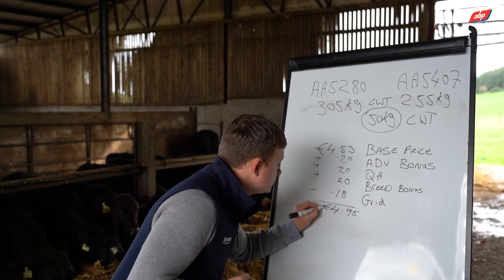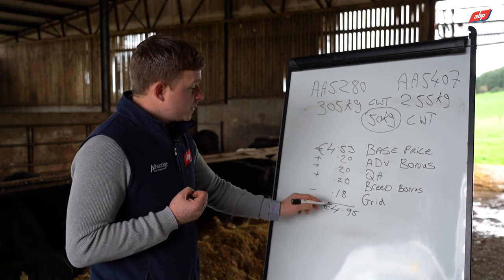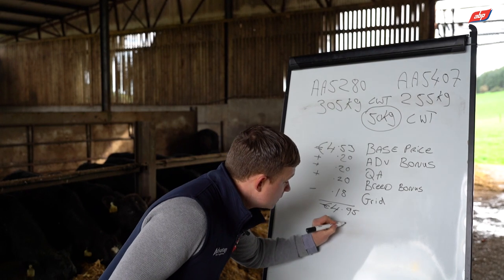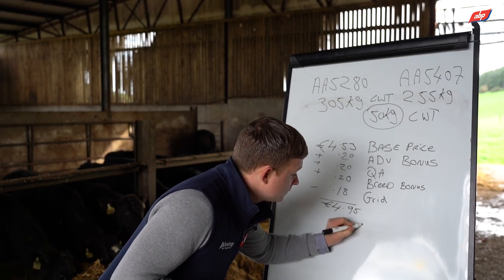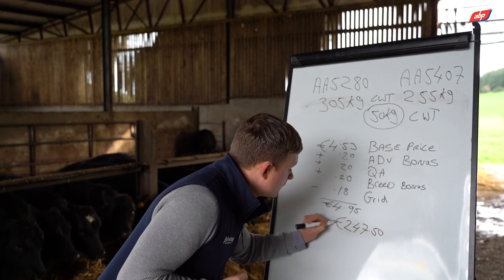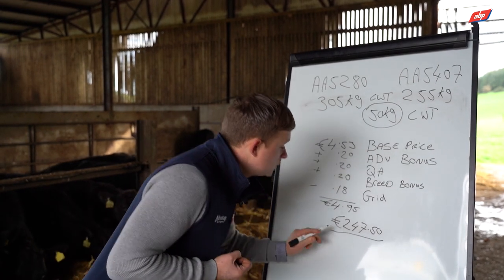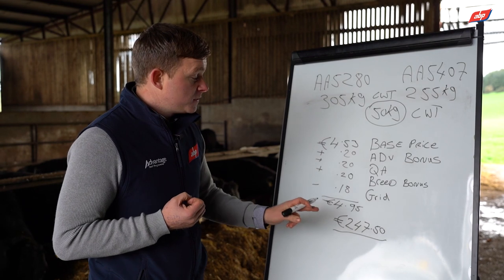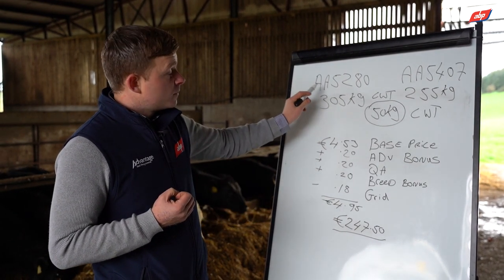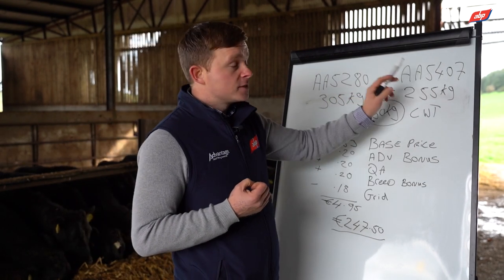Multiplying €4.95 by the 50 kilo difference gives €247.50 difference in carcass value — €247.50 more per animal finished from Coolerain Patriarch versus Steel Picasso on the trial farm.